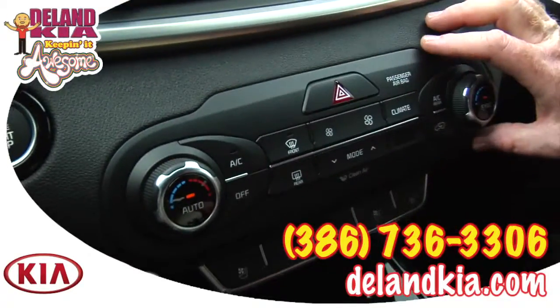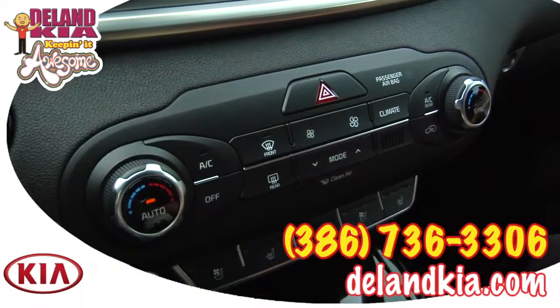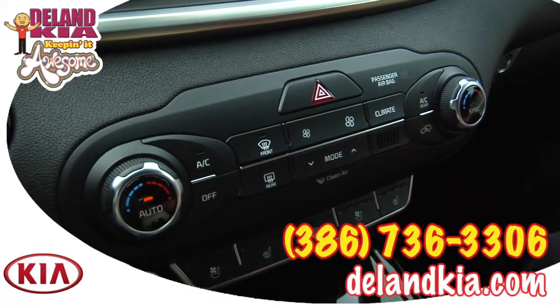All your climate controls are very well marked and laid out. This is a dual-zone climate control, so you can set different temperatures for the driver and passenger independently.